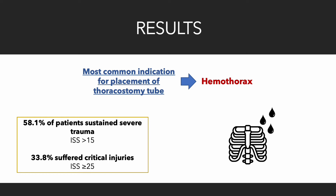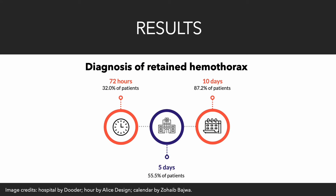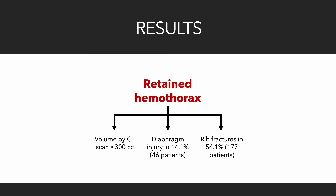Hemothorax was the most common indication for the initial placement of thoracostomy tube. Diagnosis of retained hemothorax was documented within 72 hours after initial chest tube placement among 32% of patients, increasing to 55.5% by 5 days of hospitalization and 87.2% by 10 days. 60% of patients had a volume of retained hemothorax measured on CT scan less than or equal to 300 cubic centimeters. Retained hemothorax was associated with diaphragm injury in 14.1% and rib fractures in 54.1% of patients.